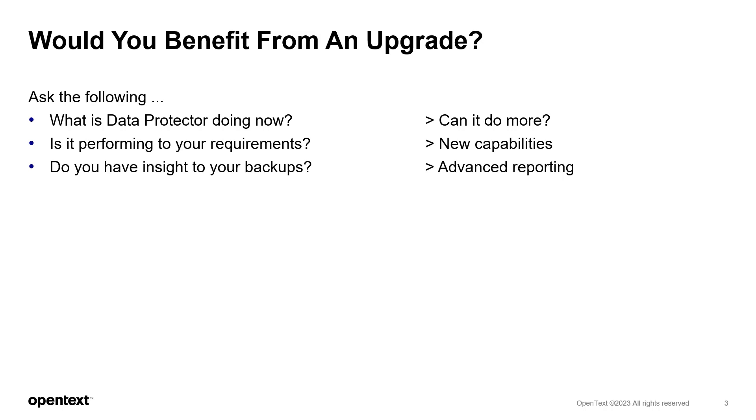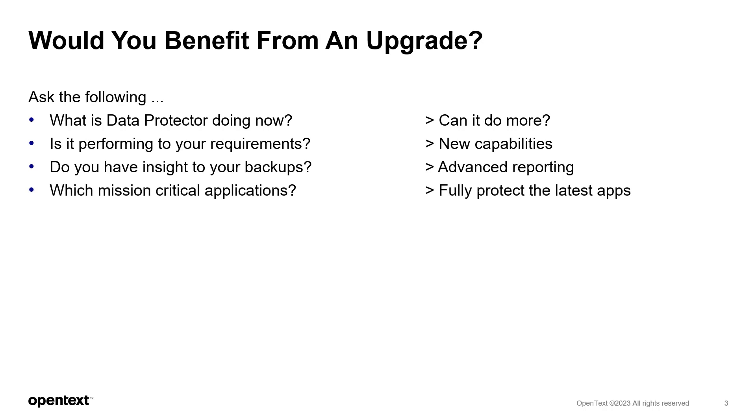All software is constantly evolving, and your backup needs to ensure it supports the latest versions and functionality in your mission-critical applications. So not just the data, but the system state can also be restored for fast recovery.